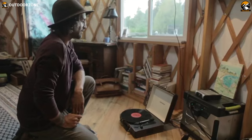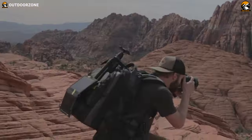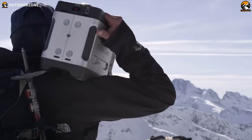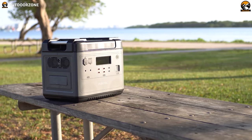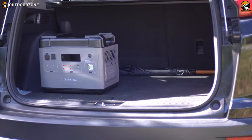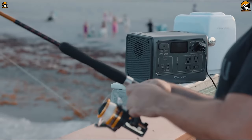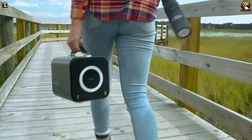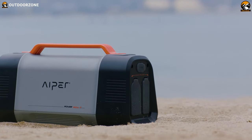Whether it's about exploring the most remote places or tackling any unwanted power outage, we are all familiar with portable power stations. These silent and emission-free power stations can surely store a lot of energy, but they're quite beefy to manage — but not every time. In this video, we've talked about some of the most compact portable power stations out there. Enjoy!